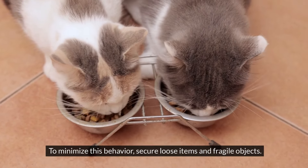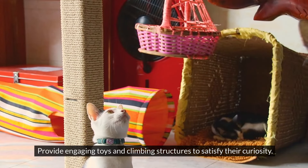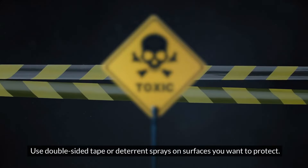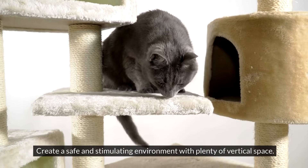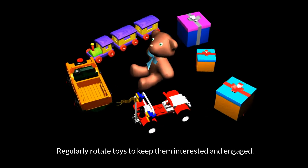To minimize this behavior, secure loose items and fragile objects. Provide engaging toys and climbing structures to satisfy their curiosity. Use double-sided tape or deterrent sprays on surfaces you want to protect. Keep valuable or breakable items out of their reach. Create a safe and stimulating environment with plenty of vertical space, and regularly rotate toys to keep them interested and engaged.